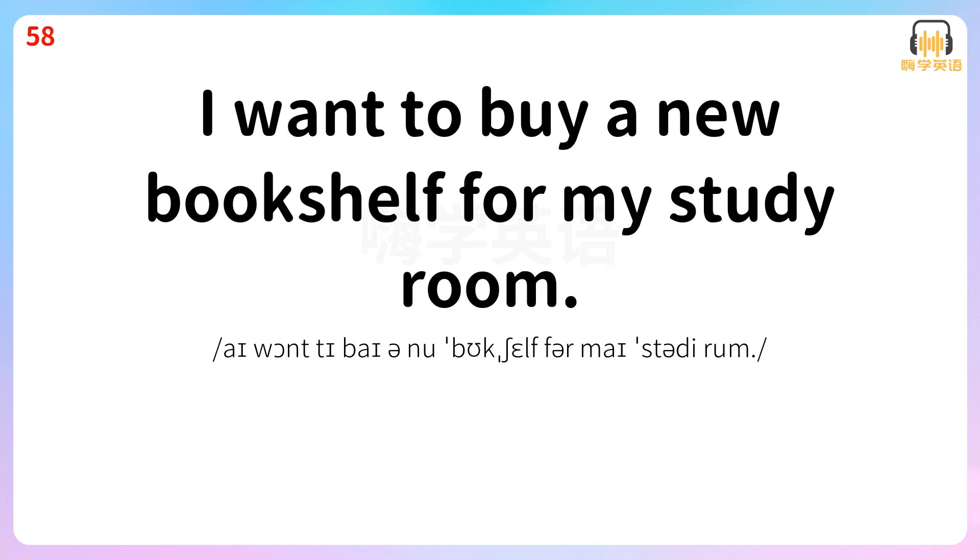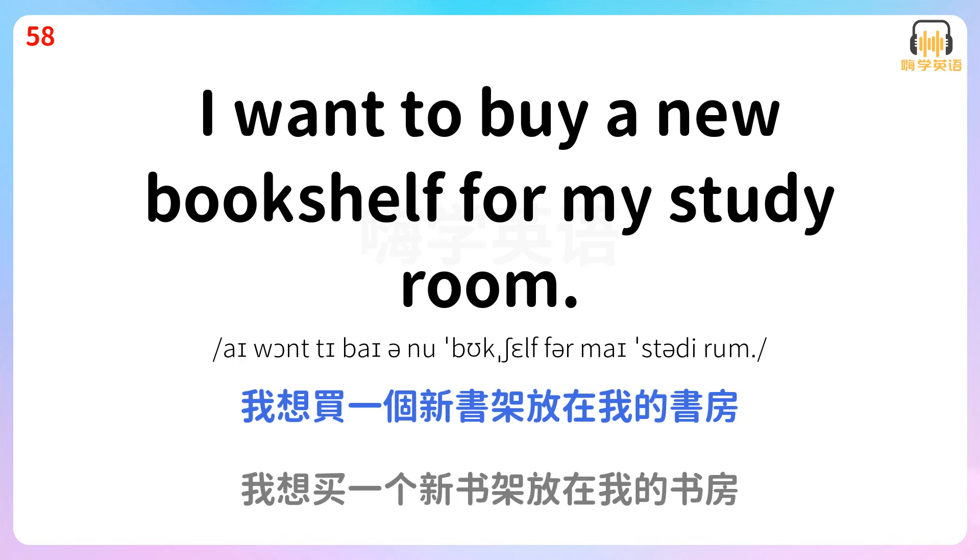I want to buy a new bookshelf for my study room. 我想买一个新书架放在我的书房。